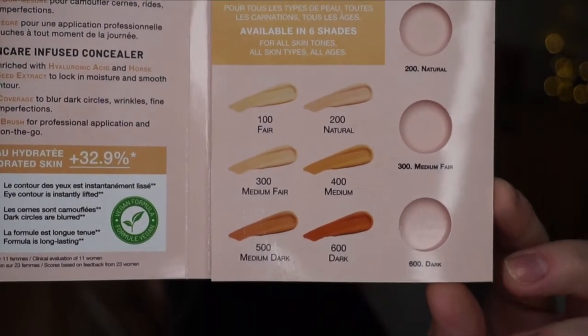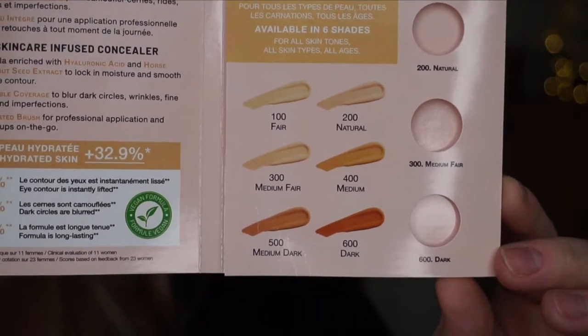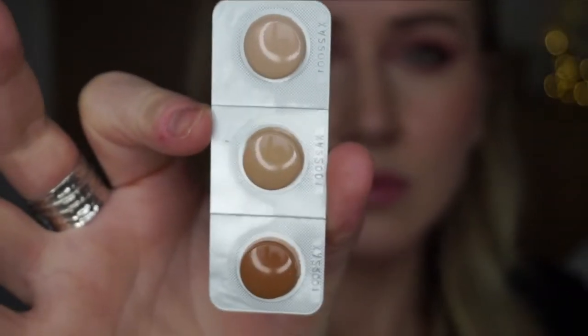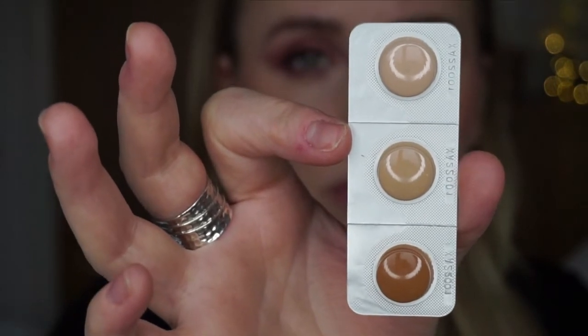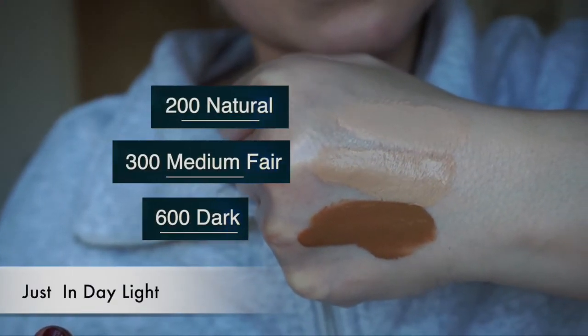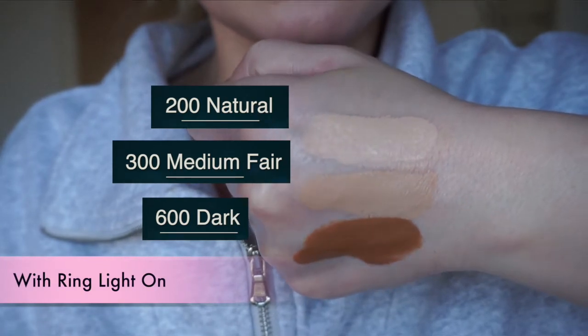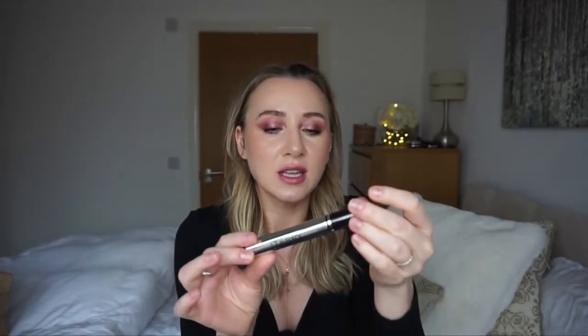The concealer comes in just six shades, but the By Terry website says they're auto-adaptable to someone's skin tone. The first shade is 200 Natural — the one I have. The second is 300 Medium Fair, and 600 is the darkest. I'm opening the box now — it's so chunky, I didn't expect that. It has 6.3 grams.